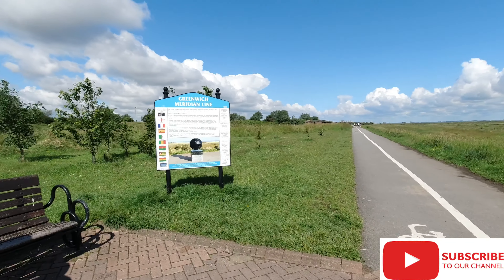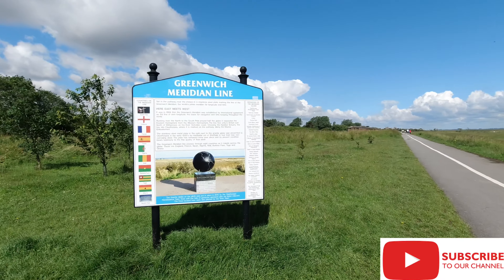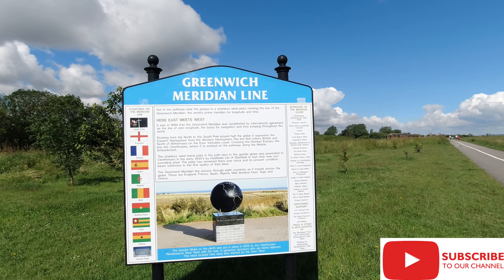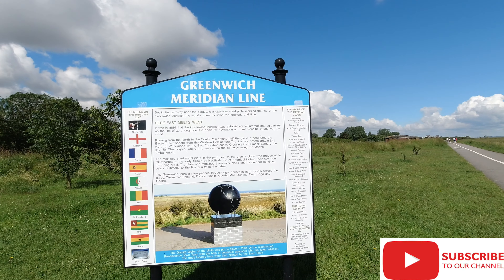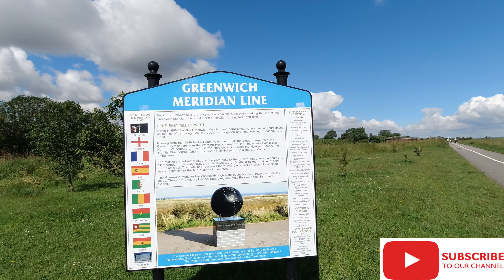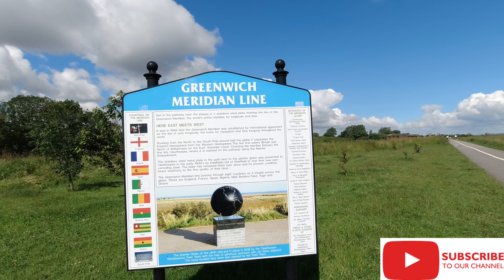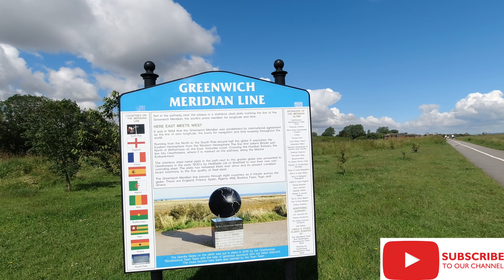I just thought I'd show you this one. We weren't expecting this — we just came across it while we were out for a walk, walking up to Cleethorpes from Thorpe Park.